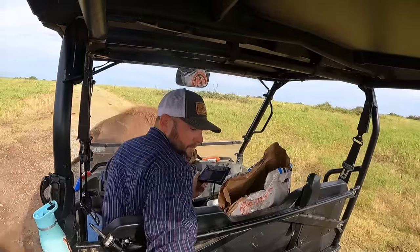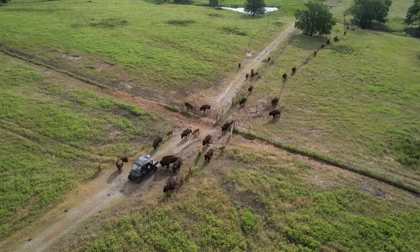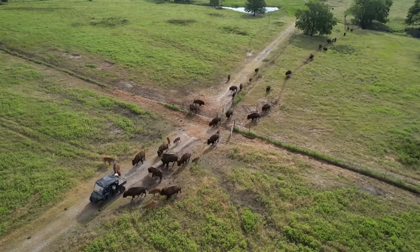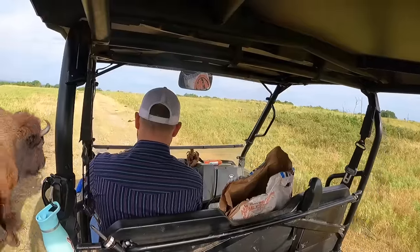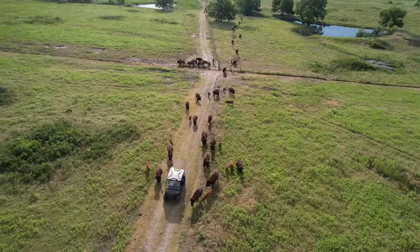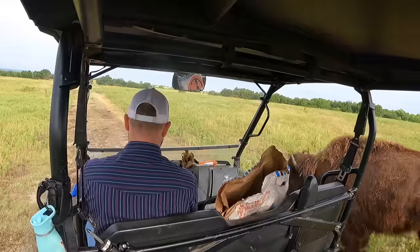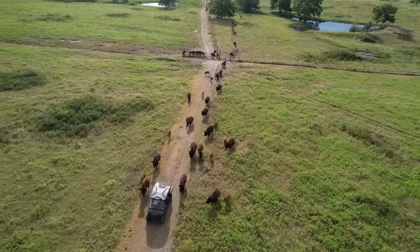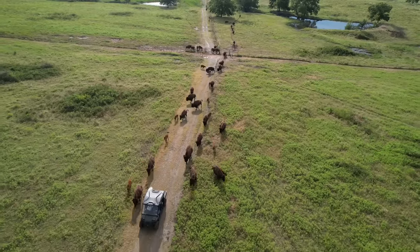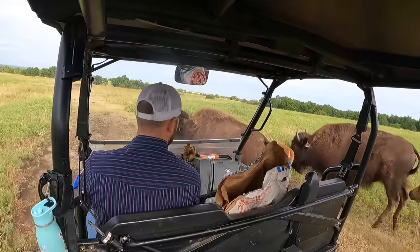So far so good. We got them out of pasture 2, a 20-acre pasture, and they're on a roll right now. We're rolling into pasture 3, which is a 40-acre unit, so we've gotten into a bigger pasture, and they're doing pretty good. This is a long stretch, and we're getting the whole group still on the move. As long as we can keep some momentum, it's a good thing.